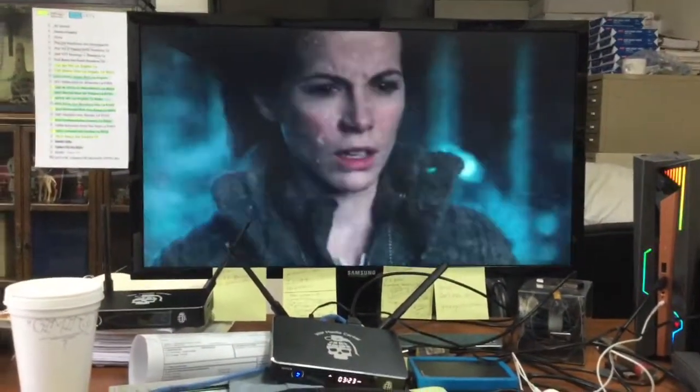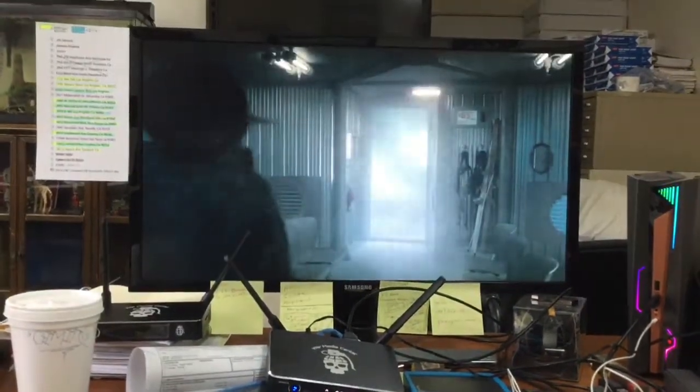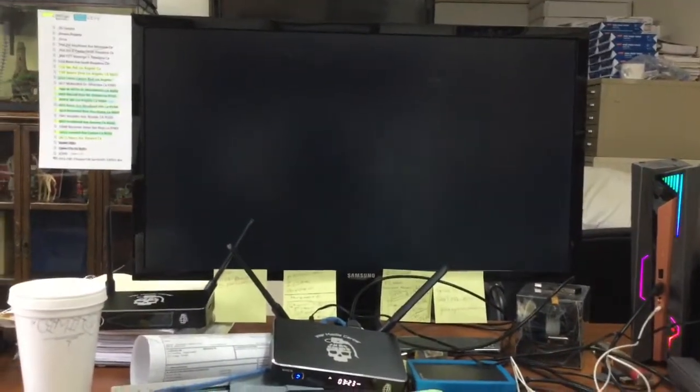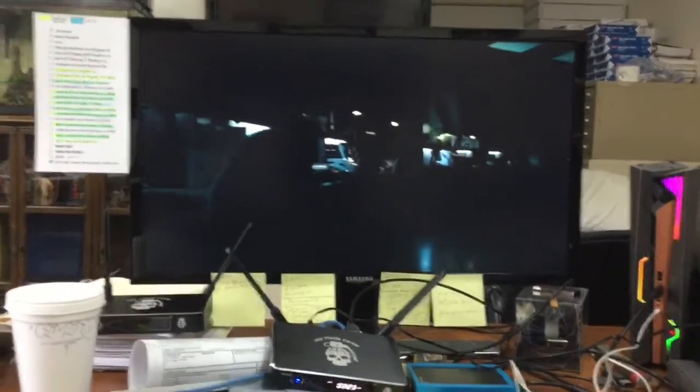Alright, there we go. I don't have any sound on my speakers right now — I didn't connect them to the War Media Center box. I have about 100 megabytes per second on our modem here at the office, so it's streaming pretty well. This is an ultra 4K screen from Samsung — got it at Costco for pretty cheap.